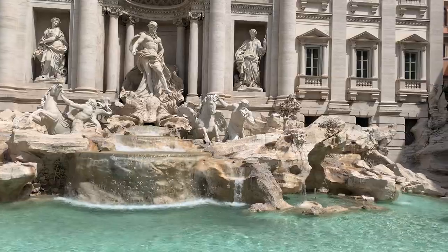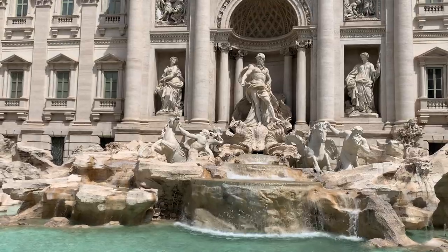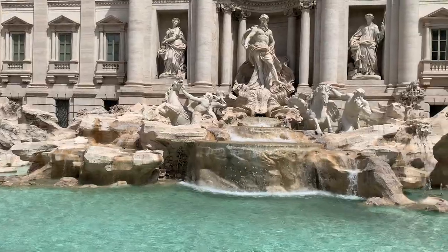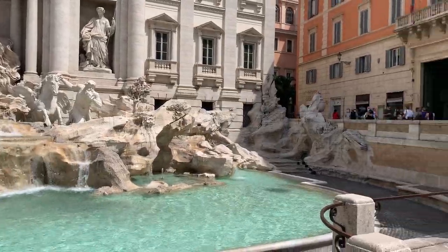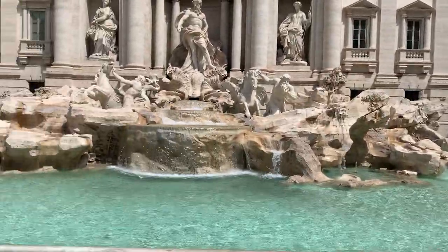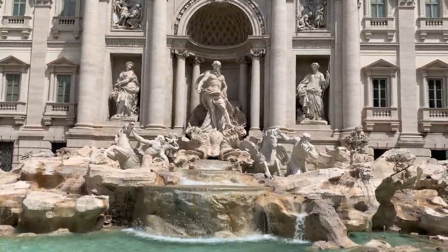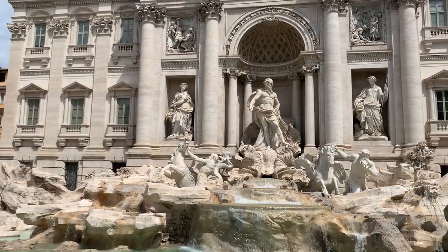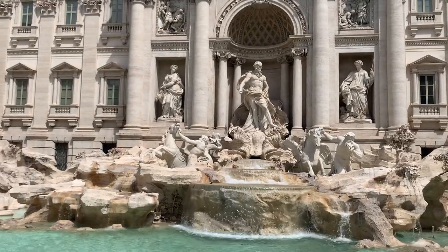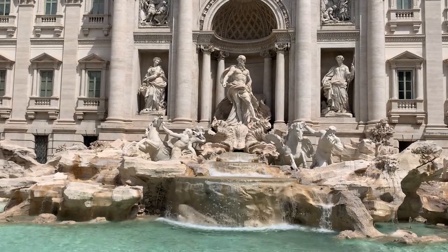This fountain is so popular worldwide because it became the Fountain of Wishes. If you have a wish and you are in Rome, you cannot miss tossing your coin. Today the police have decided to close the fountain — I came here last week to take photographs with my photographer right in front of the fountain, so I feel blessed. Today it seems closed for security reasons.